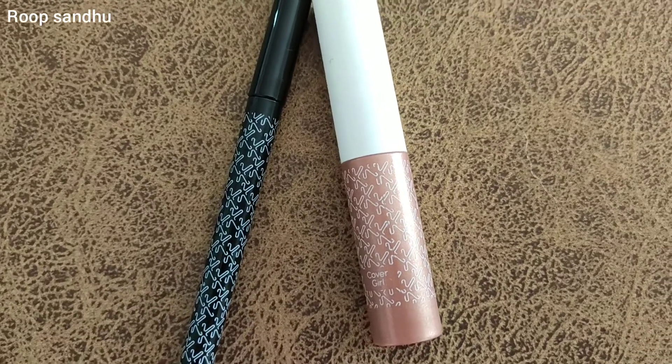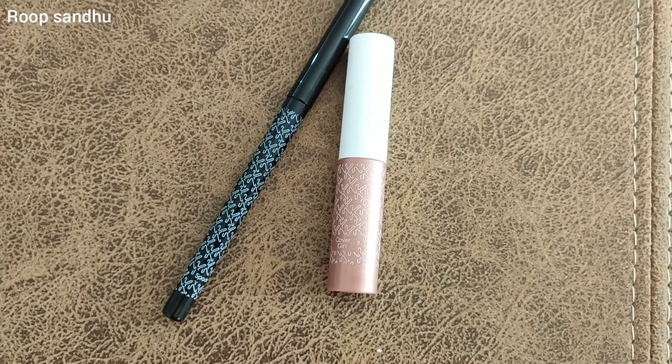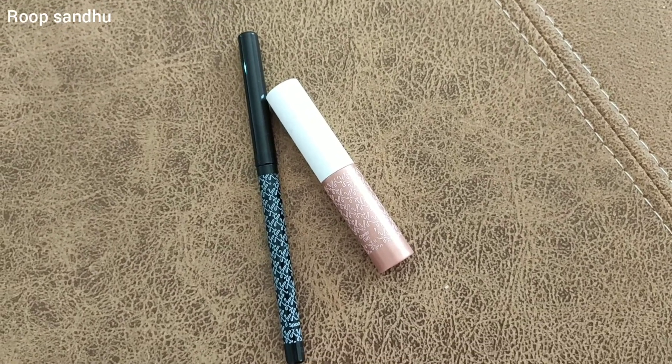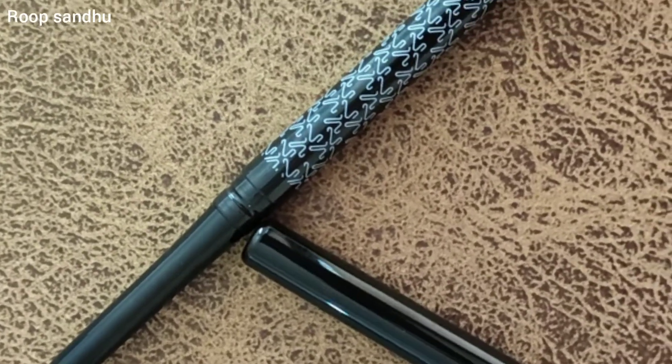Hi everybody and welcome to my channel. My name is Roop Sandhu. Today I'm doing a review video and I'm going to be reviewing the K-Beauty makeup products by Katrina. I have two of them — one is an eyeliner and the other is a lip topper. I'm going to start with the eyeliner first because I like it a little better than the lip topper.